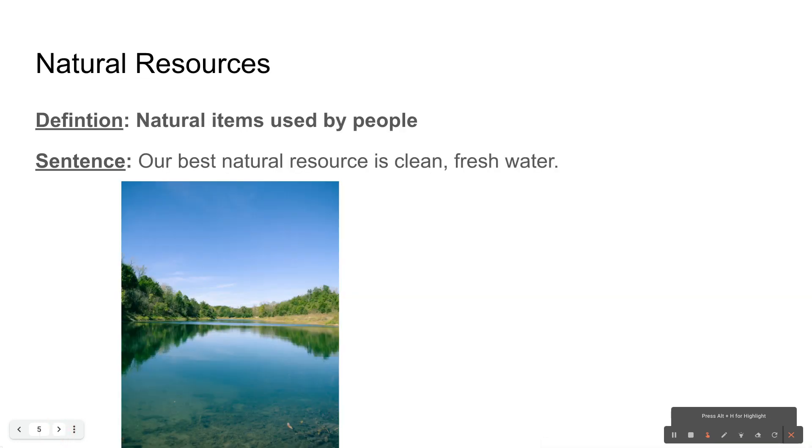Natural resources. My next word means natural items that are used by people. Our best natural resource is clean, fresh water. Natural resources can be things like air, water, trees, minerals, and other natural things that we find in the earth — that's why they're called natural resources.